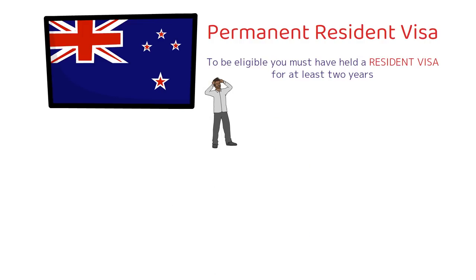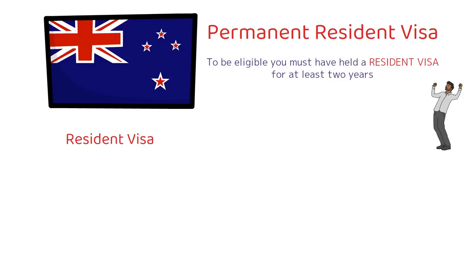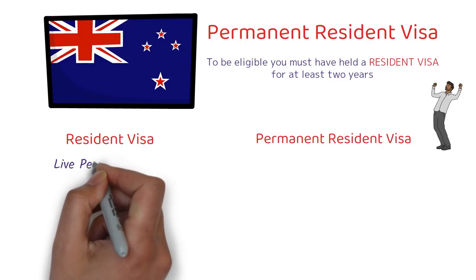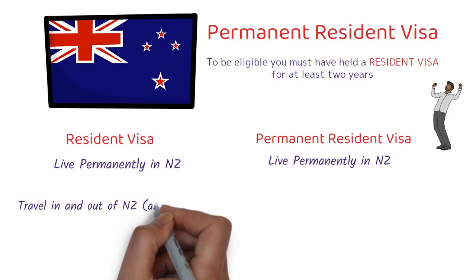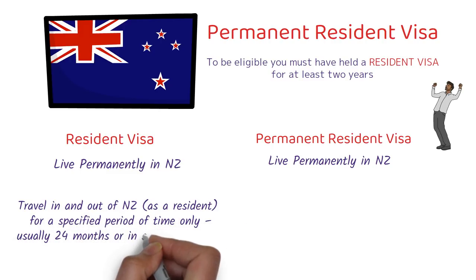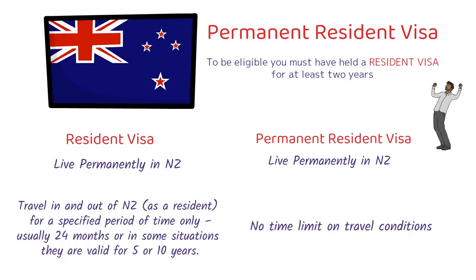You can apply this resident visa living in your home country and it can be applied through the points-based system. Both these visas actually give you the liberty to live in New Zealand permanently. But with the resident visa, you can travel in and out of New Zealand for a specific period of time only — usually 24 months, and in some situations it can even be 5 or 10 years. But with the permanent resident visa, there is no time limit on travel conditions.